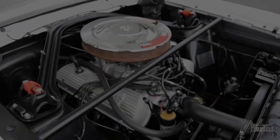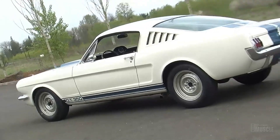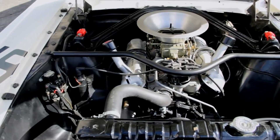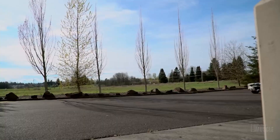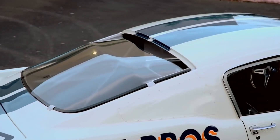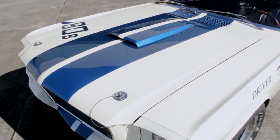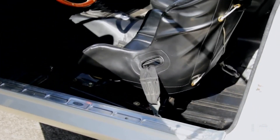Under the hood, a 289 CID K-code engine unleashed 306 horsepower in the GT350, while its racing variant, the GT350R, pushed the boundaries with 360 horsepower — a staggering figure for its time. An unusual feature in the first 300 models was the trunk-mounted battery, causing discomfort with fumes seeping into the cabin. Initially addressed with caps and hoses, the battery was eventually relocated to the engine compartment.